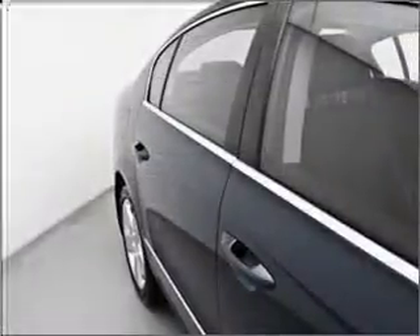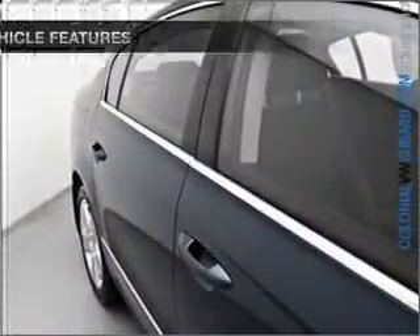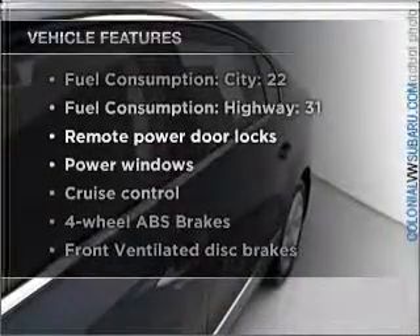Anti-lock brakes help you bring your vehicle to a safe stop. There's nothing like a sunroof on a nice day. Plus, enjoy these notable features that are included in this vehicle.